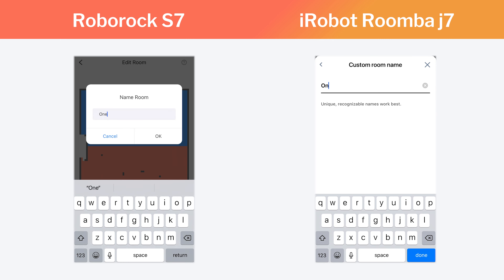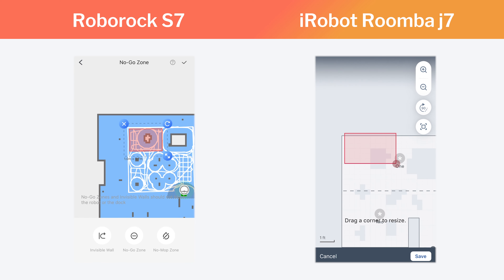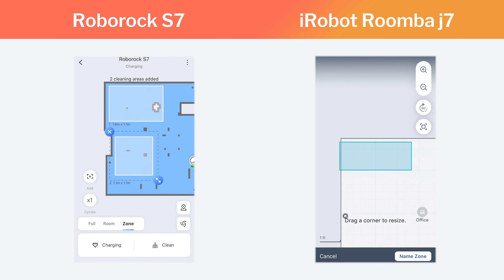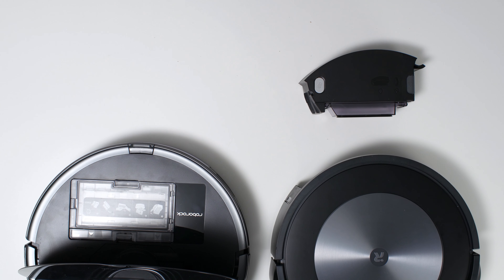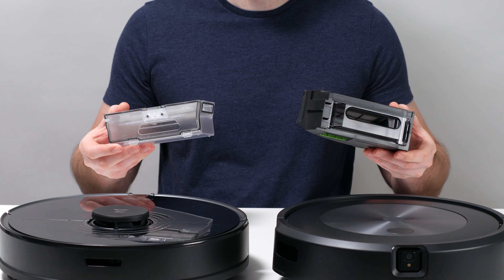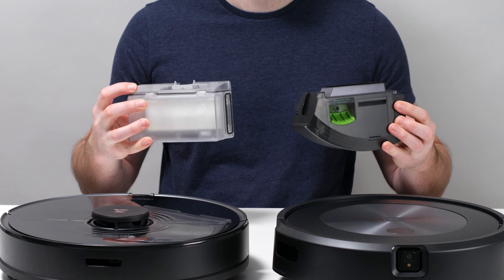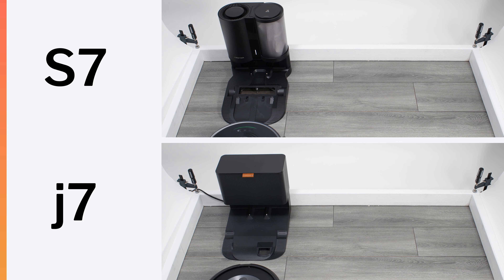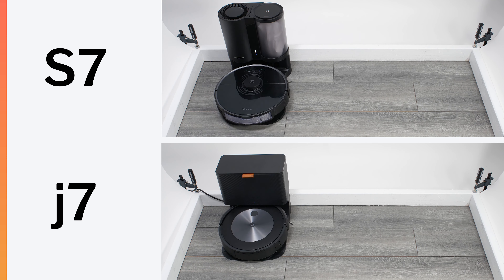Both robots do come with well-developed apps. It's very easy to control either robot, and it's very easy to set no-go zones or cleaning zones for either robot. Both robots come with similarly sized bins — the S7's bin has a volume of 470 milliliters while the J7's bin has a volume of 500 milliliters. Both robots are also fully compatible with self-empty docking stations. The plus model of each robot comes with a self-empty dock, while the base model is only compatible with these docks.